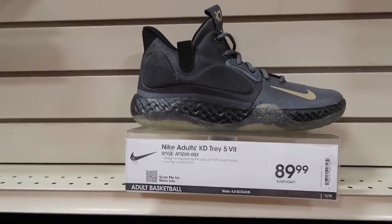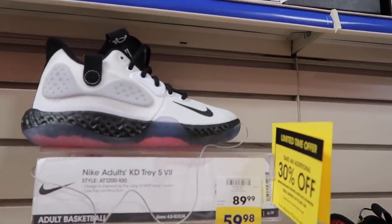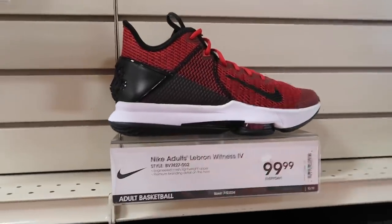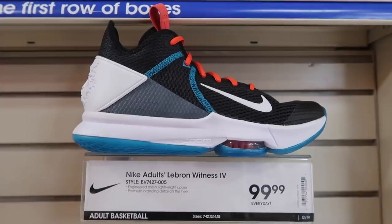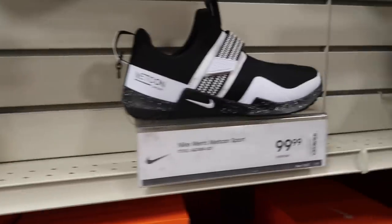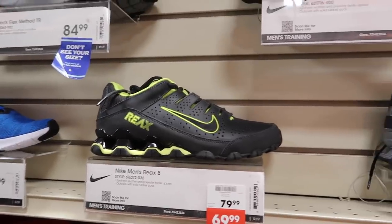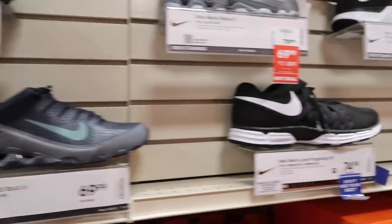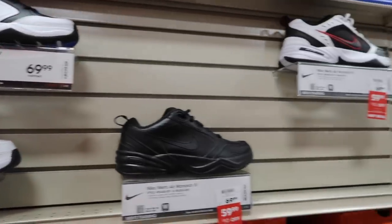KD Tray 5 at $90, another Tray 5 down to $60 with the extra 30. LeBron Witness $100 — cool colorway, selling at $100 retail with a penny off. Met Cons $120, Met Con Sport in black $100. Men's React $70. Finger Trap $75, Rex Trainer, and all the dad shoes.